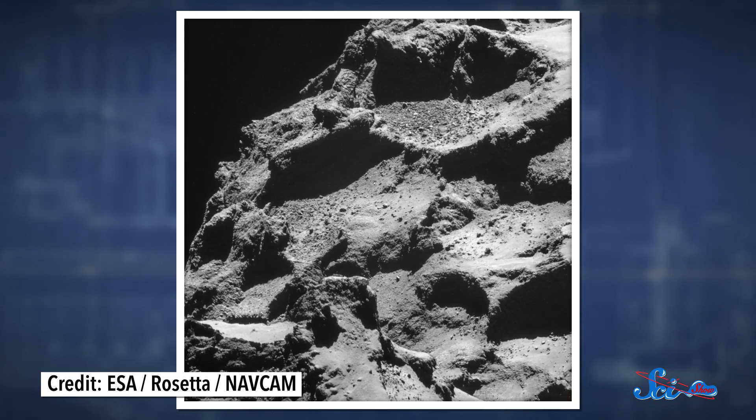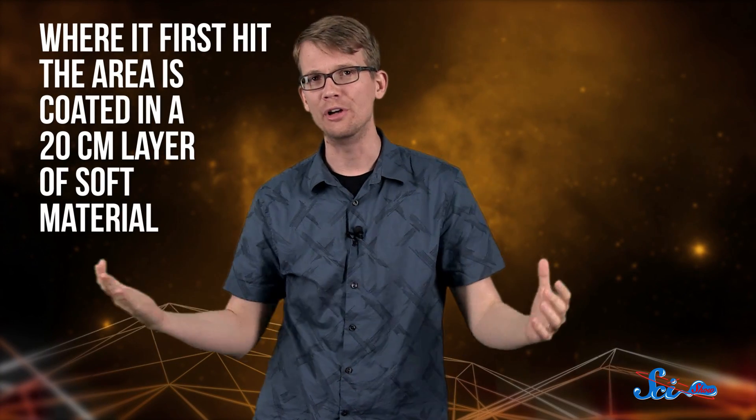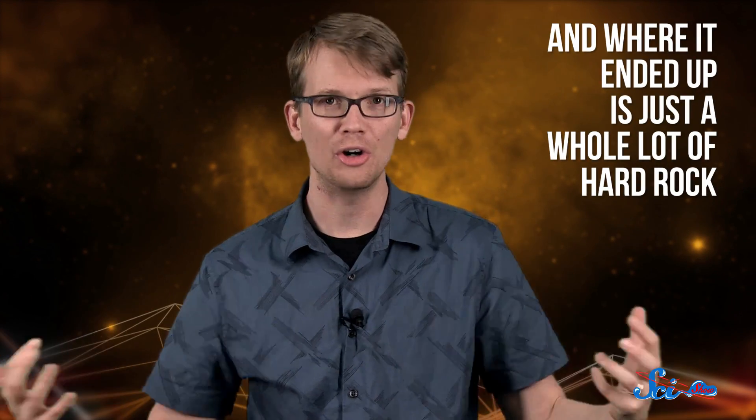Now that we know roughly where Philae is, other experiments, like the one mapping the inside of the comet using radio waves, will be much more accurate. Another group of researchers used images taken by the lander, along with data collected by its other sensors, to reconstruct Philae's trajectory. And they were able to use that information to figure out what the comet's surface is like. Based on the way Philae bounced, it seems like the place where it first hit is coated in a 20 centimeter layer of soft material, with a hard layer underneath. The spot where it ended up, though, doesn't seem to have that soft layer — it's just a whole bunch of hard rock.